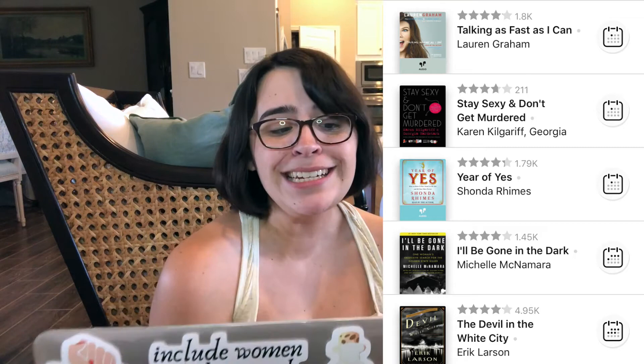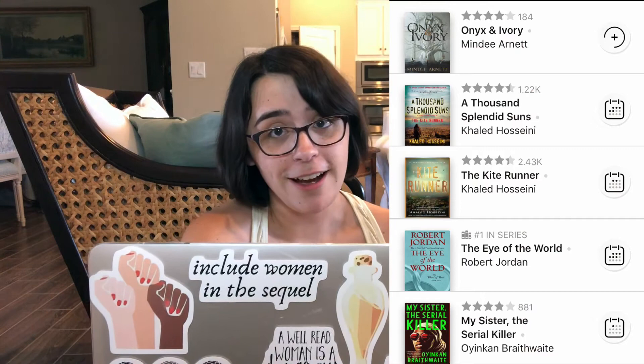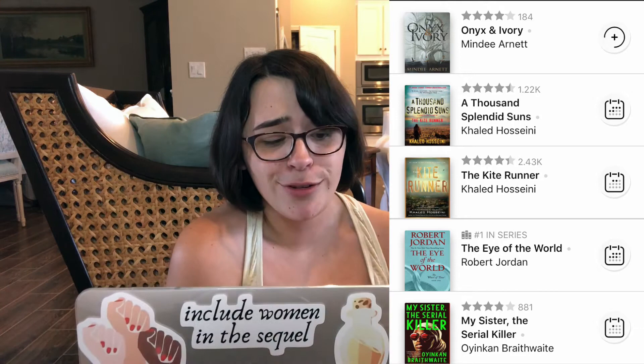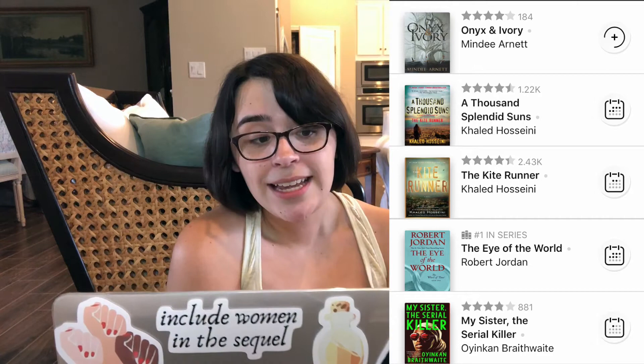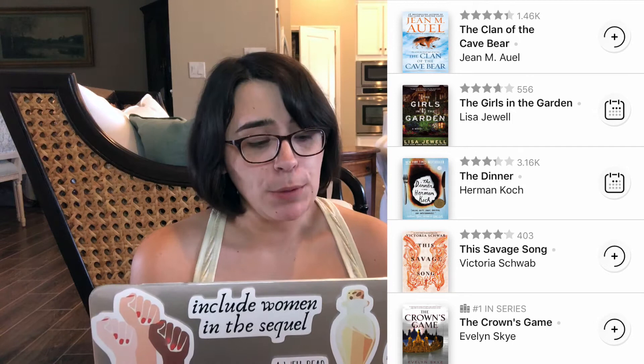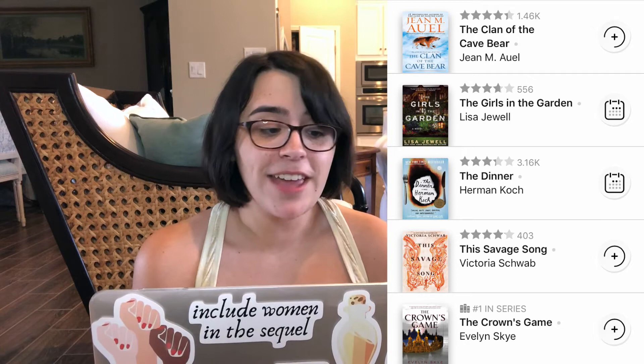My Sister the Serial Killer by Oyinkan Braithwaite, The Eye of the World by Robert Jordan, The Kite Runner by Khaled Hosseini — which I actually read already, but that was freshman year of high school so I'd like to read it again — and A Thousand Splendid Suns, also by him. Onyx and Ivory by Mindy McGinnis, The Crown's Game by Evelyn Skye, This Savage Song by Victoria Schwab, The Dinner by Herman Koch, The Girls in the Garden by Lisa Jewell, and The Clan of the Cave Bear by Jean M. Auel.